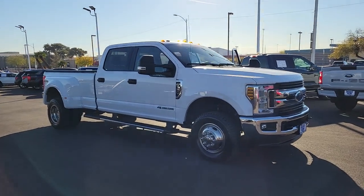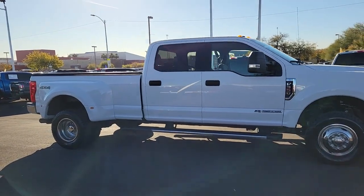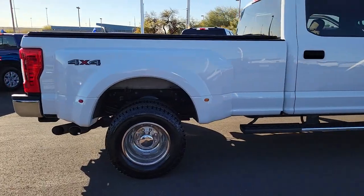Enjoy the view of this 2019 Ford Super Duty. This vehicle is an outstanding buy with fewer than 45,000 miles on the odometer. If you're going to do it, do it right.